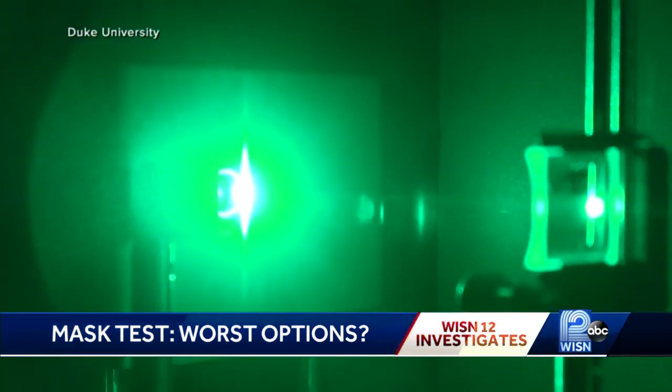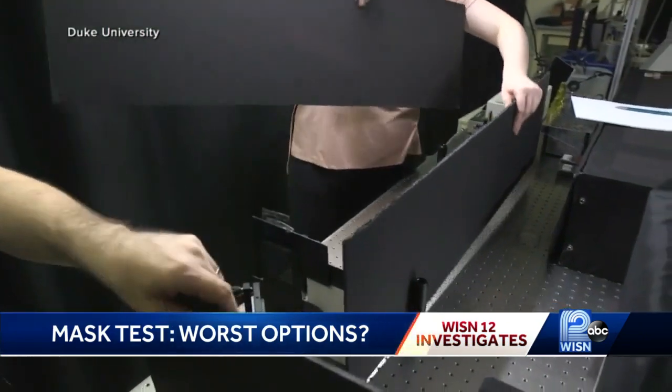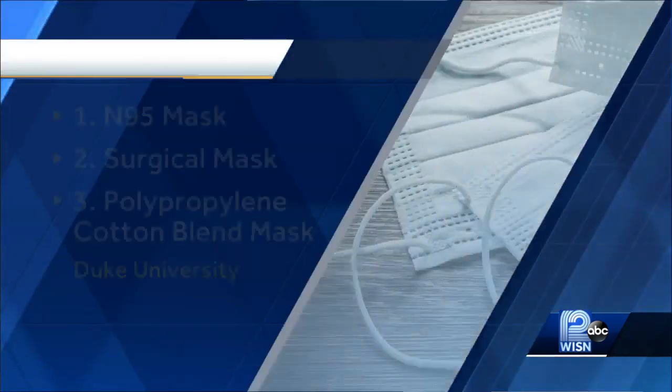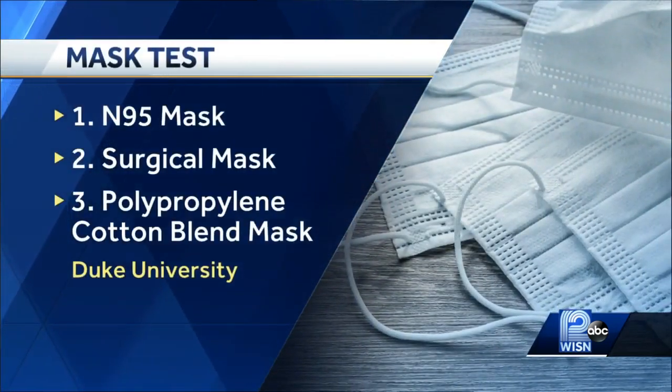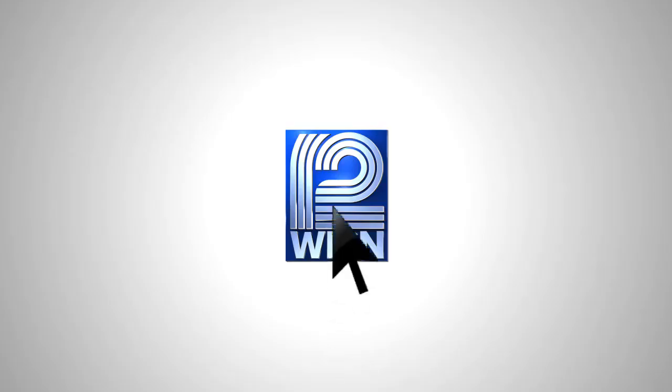Researchers say more extensive testing needs to be done. Terry Sater, WISN 12 News. The Duke University research showed the professionally fit-tested N95 mask performed the best, followed by a surgical mask and then a polypropylene cotton blend mask.